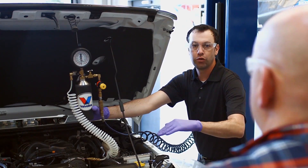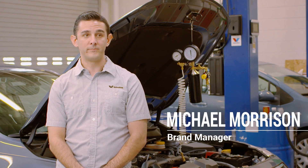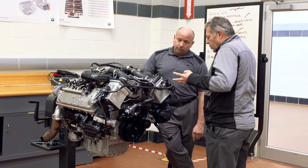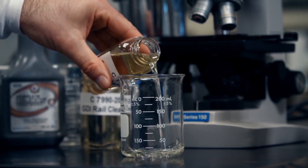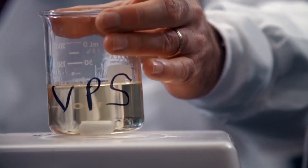Valvoline's been offering fuel system services for many years. In fact, it's the most common chemical service. And while we focused mostly on port fuel injected technology in the past, newer engine technology like start-stop, the increased use of turbo, and gasoline direct injection are requiring new ways of thinking and a different type of cleaning. When you combine these changes in engine technology with low viscosity oils that can lead to increased blow-by, it's even more important to remove these deposits.